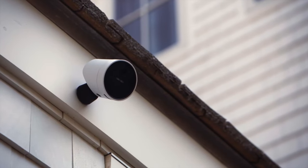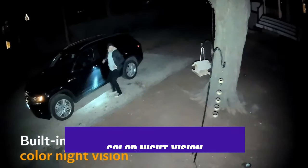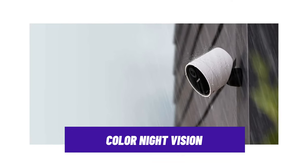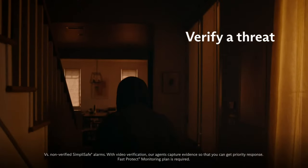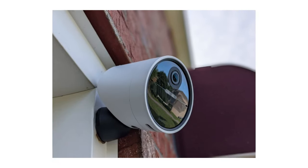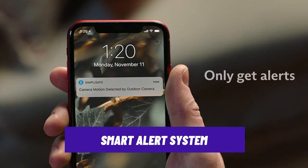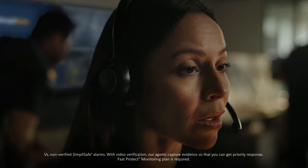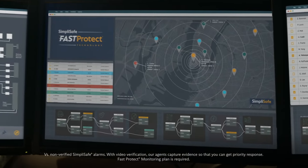Unlike traditional black and white night vision, it offers color night vision that provides more detailed and realistic images, making it easier to identify people, vehicles, and objects even in low-light conditions. The camera is also equipped with an intelligent alert system that notifies you of any detected motion, so you'll be alerted immediately if there's any suspicious activity around your home, allowing you to take quick action.